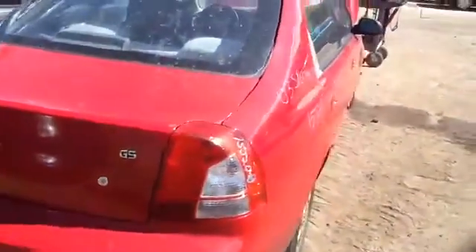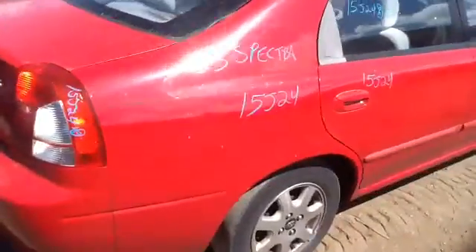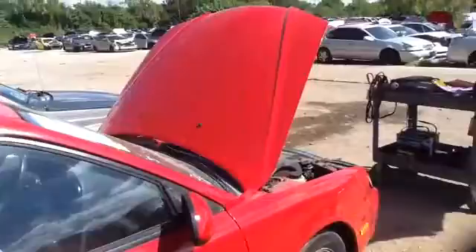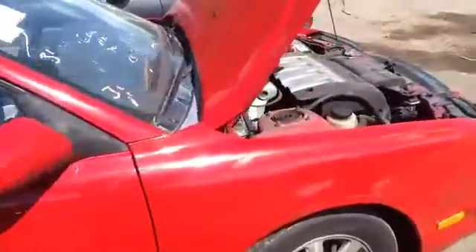Heated back glass as well, nice clean passenger quarter panel, passenger side front and rear doors, nice clean hood, and we'll take a look at this 1.8.